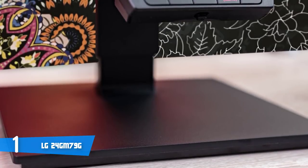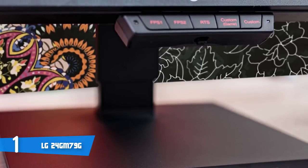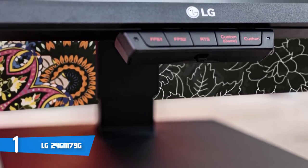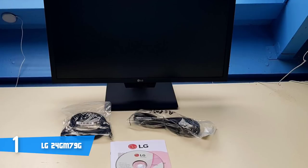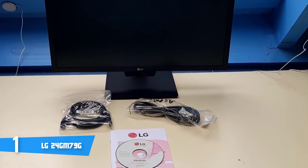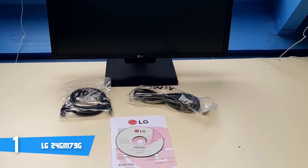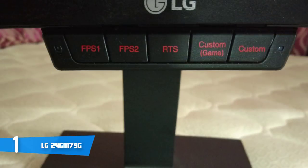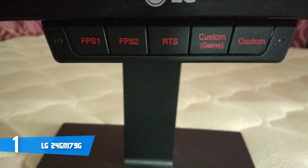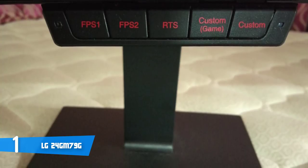Connectivity includes a DisplayPort 1.2 and dual HDMI 2.0 slots for video inputs. Regarding performance, this unique model packs a 24-inch TN panel with 1920x1080 resolution, 144Hz refresh rate, and 1ms response time. The brightness specified is 350 cd/m², while static contrast is listed at 1000:1. In the on-screen display, you can easily edit and manage presets and other settings via the joystick placed below the hotkeys, or via the on-screen control desktop application. There are advanced color adjustments available, including six-axis color settings and four gamma presets.